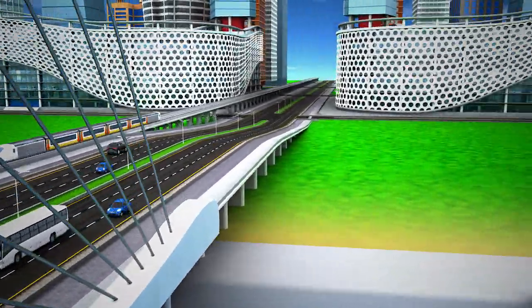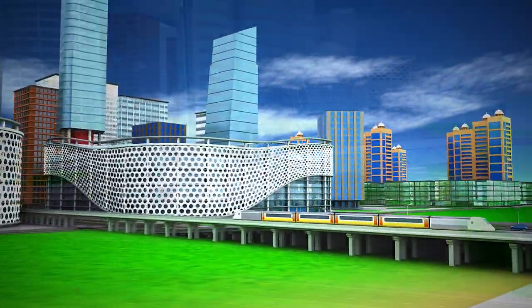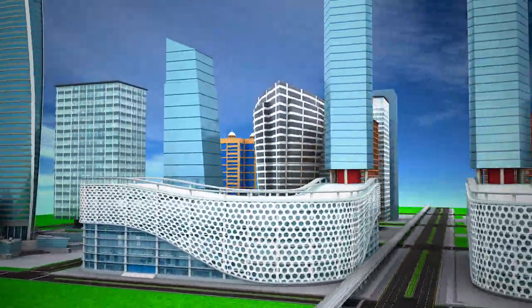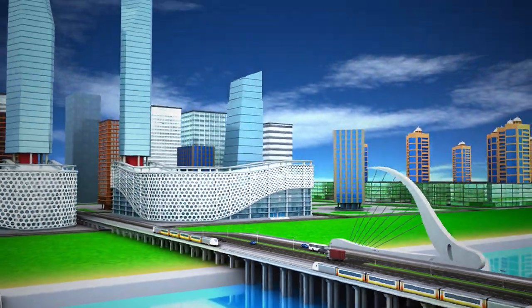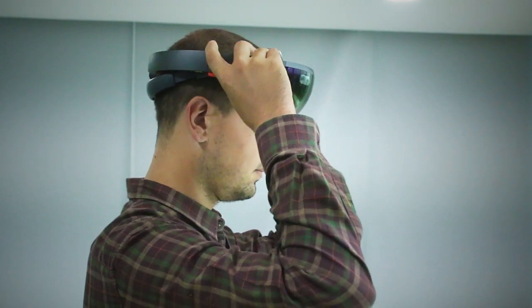Using mixed reality in planning infrastructure allows designers and stakeholders to collaborate during the design process, which in return presents the opportunity to make proper decisions in investments before building. We, at Holo Pundits, are pleased to present to you our new city planning app.